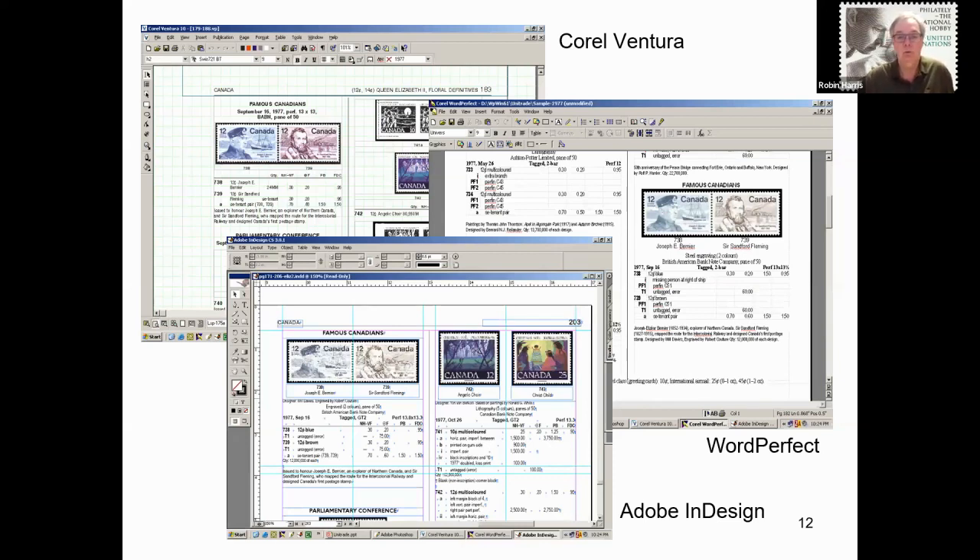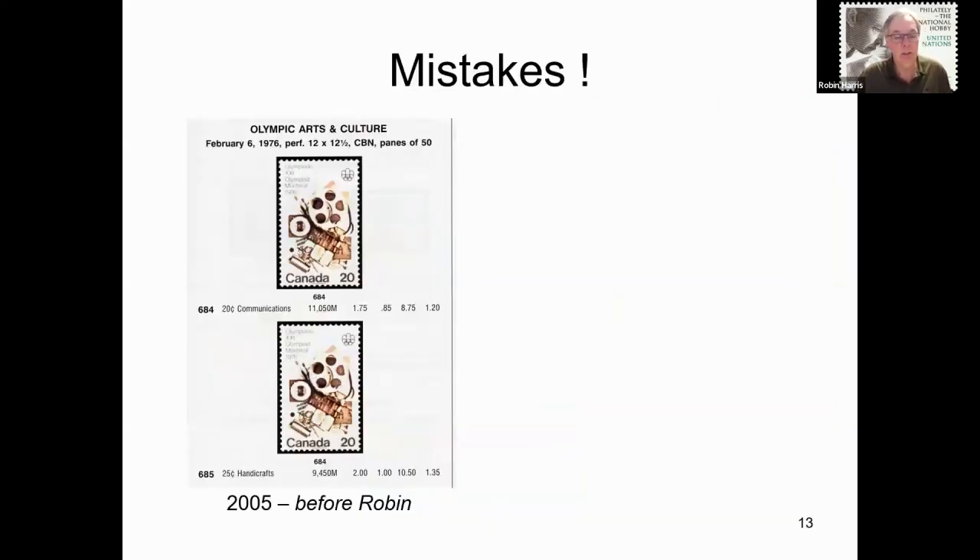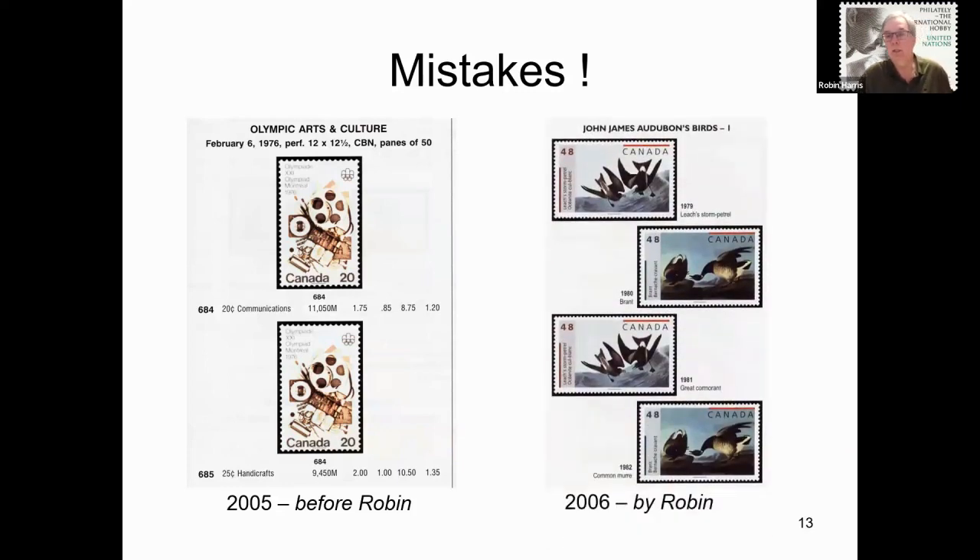When I was asked to be editor in late 2004, I was told by a couple of collector friends that there were many mistakes in the Unitrade at that time. Here is one from the 2005 edition: the same picture was used for two different listings. I replicated that mistake in my very first edition. It shows that no matter how much you proof your own material, mistakes — even ones that appear quite glaring once pointed out — can happen. When I finished my first edition, I was actually quite proud of what had been accomplished and felt it was virtually mistake-free. How wrong I was.